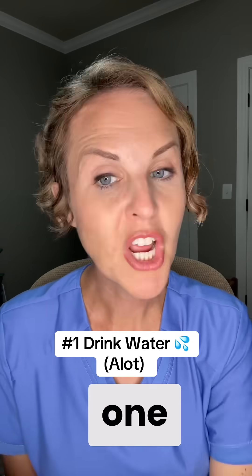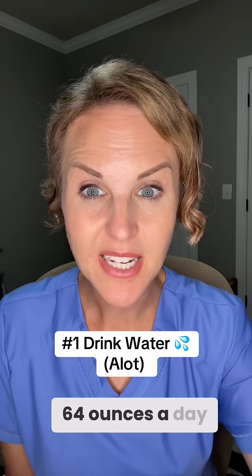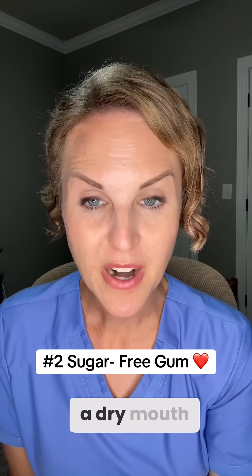Good news is this is totally preventable. So let's talk about some things you're going to do if you're on a GLP-1 to help prevent Ozempic teeth. Number one, you are going to stay hydrated. Drink water, electrolyte drinks, or fluids like it's your job — shoot for at least 64 ounces a day. Number two, if you find that you're having dry mouth, try chewing sugar-free gum to help stimulate your salivary glands. This is going to help with dry mouth and also help with protecting tooth enamel.